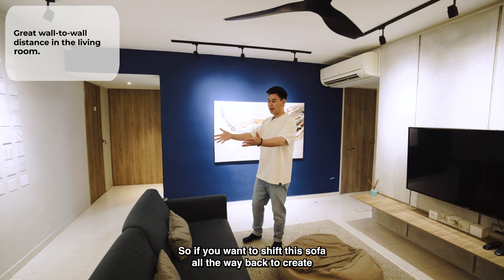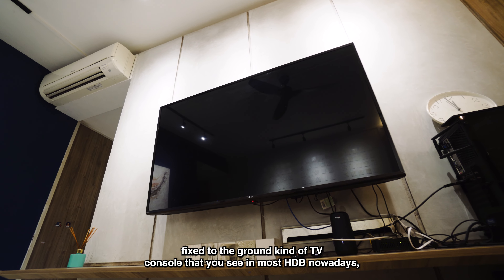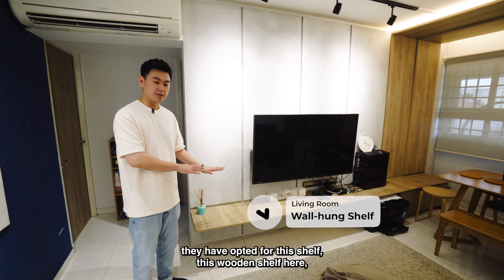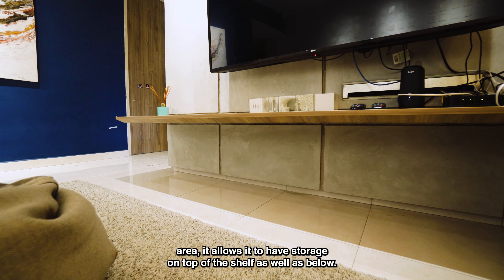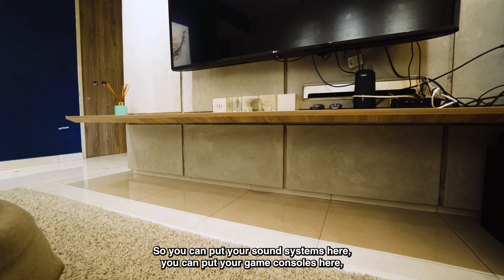Moving into the main living room area, what I really like about the layout is this squarish layout, which means it is very easy to configure and move around the furniture to fit your needs over time. The wall-to-wall distance is very generous, so if you want to shift the sofa all the way back to create more living room area, you can even fit a 75-inch or bigger TV on the wall without it looking too big in front of your face.